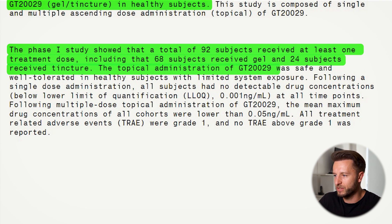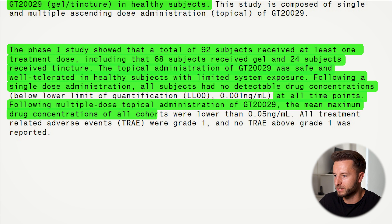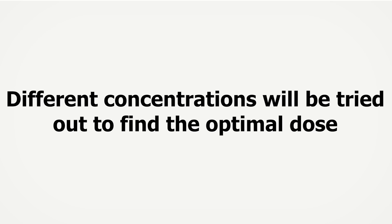The topical administration of GT229 was safe and well tolerated in healthy subjects with limited systemic exposure. Following a single dose administration, all subjects had no detectable drug concentrations at any time points. Following multiple dose topical administration, the mean maximum drug concentrations of all cohorts were lower than 0.05 nanograms per milliliter — that means very low. All treatment-related adverse events were grade one, meaning not serious, and no above grade one was reported. The company will now try to choose the optimal dosage of GT229 for the phase two clinical trial, which are typically dose-ranging trials where multiple concentrations are tested to find the most potent and safest option for the final phase three trial.